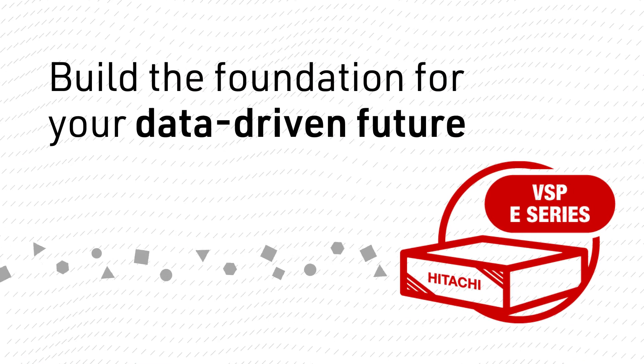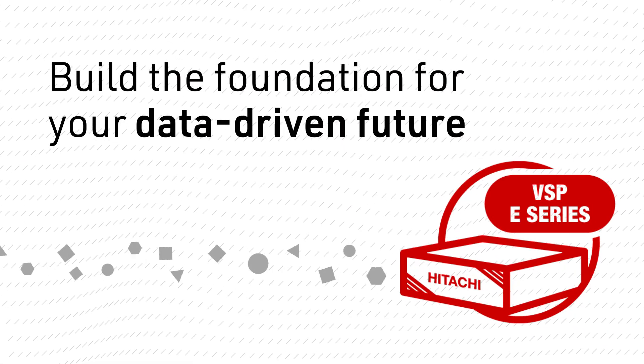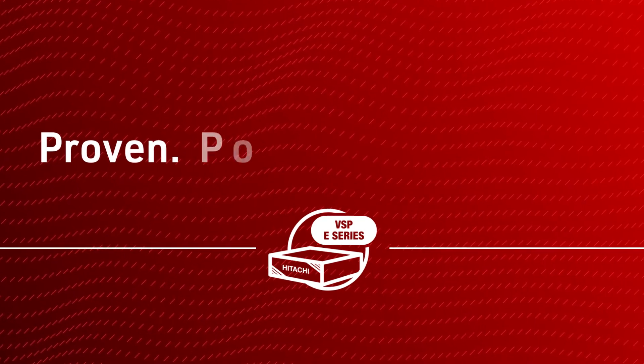Build the foundation for your data-driven future with the VSP e-Series. Proven. Powerful. Predictable.